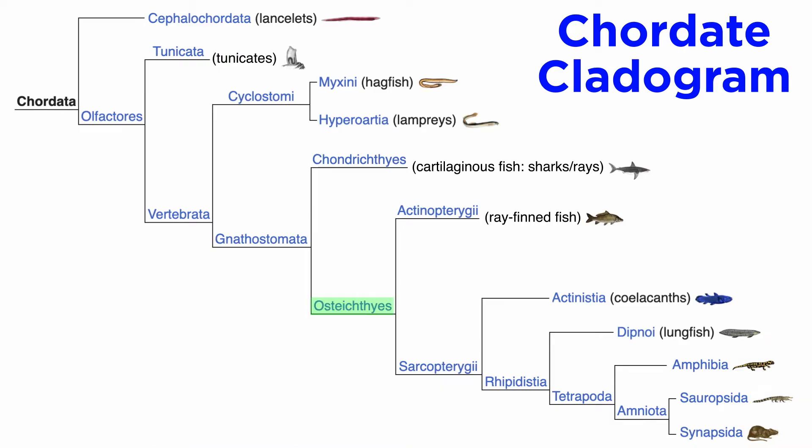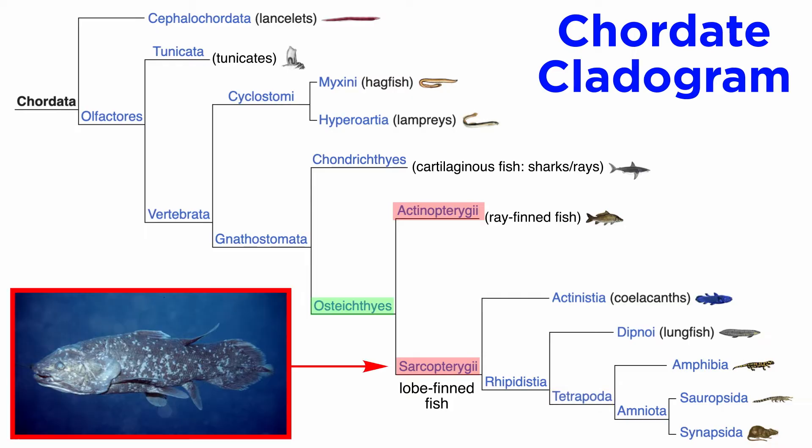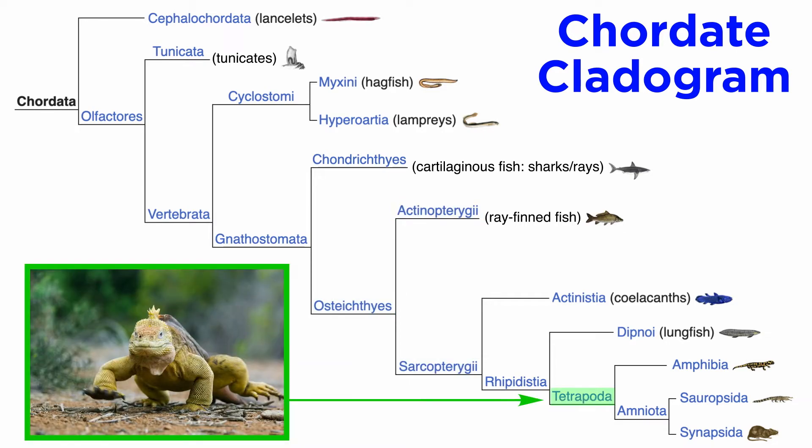Osteichthyes is further broken down into actinopterygii — the ray-finned fish — which is the vast majority of animals we think of as fish, and sarcopterygii — the lobe-finned fish — which are the coelacanths, lungfish, and tetrapods. These are characterized by having fleshy-lobed paired fins joined to the body by a single bone. These appendages are highly modified by the tetrapods into four limbs.